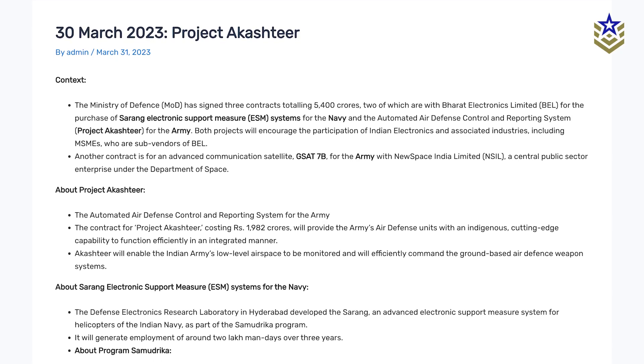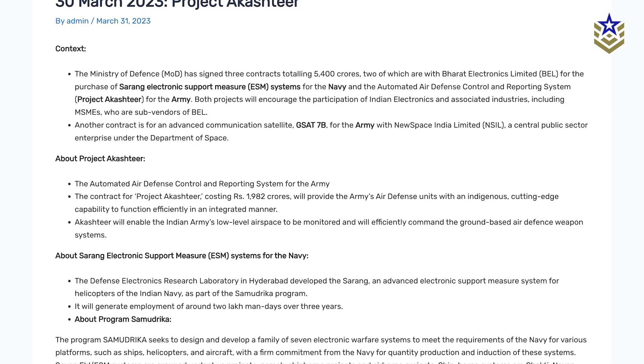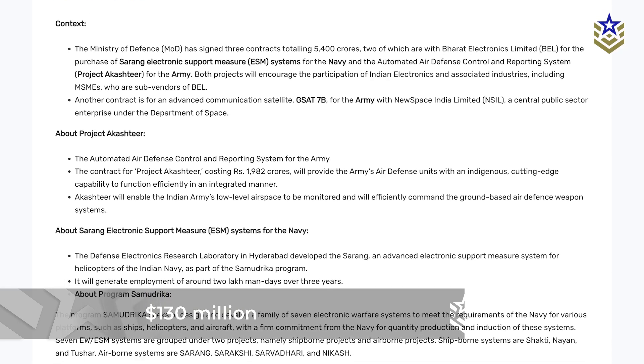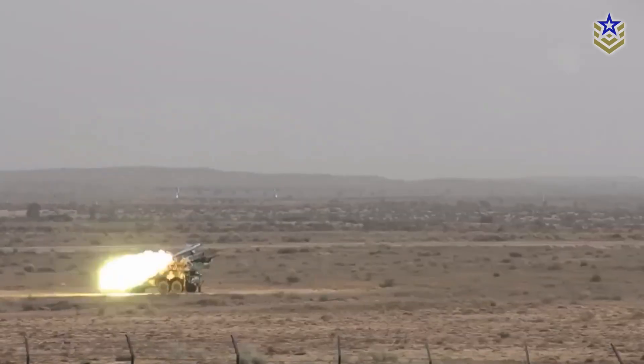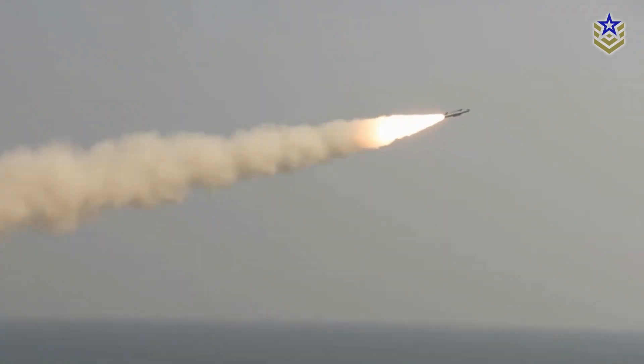The Cabinet Committee on Security cleared the acquisition of Akash-TIR in March 2023 at a cost of roughly $130 million. The project is seen as a critical step toward battlefield digitization, especially as drone threats rise across both border and hinterland scenarios.